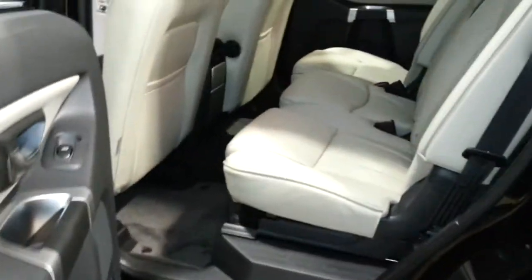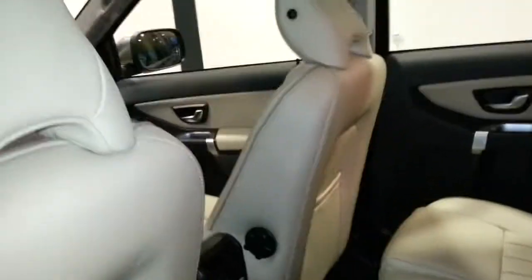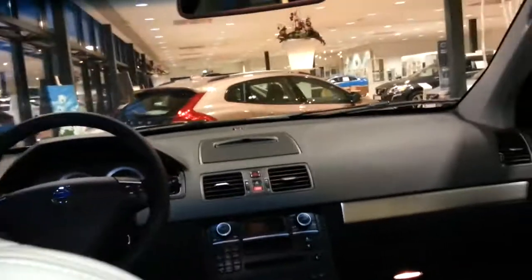Full leather interior. 7 persons would be very comfortable in this XC90. The space in the back is very good, and there's also good head space.